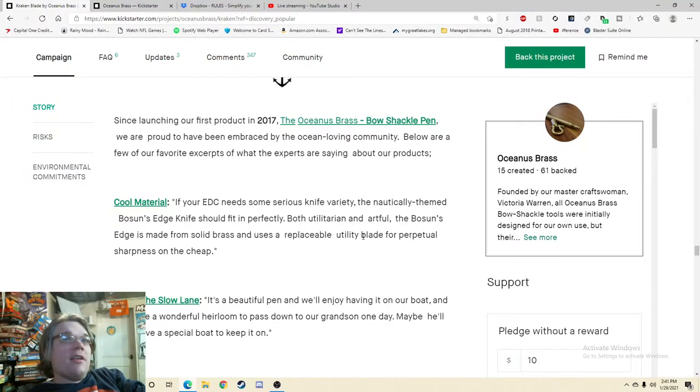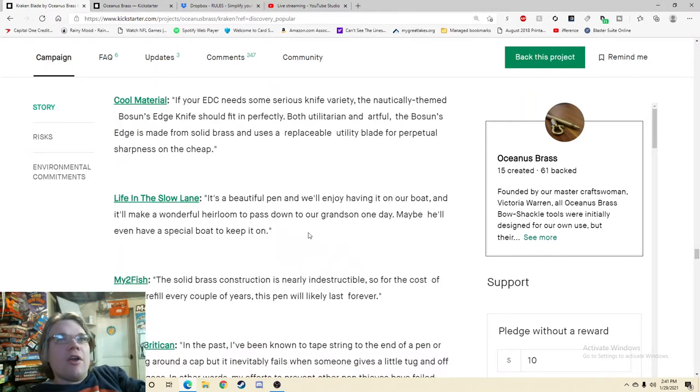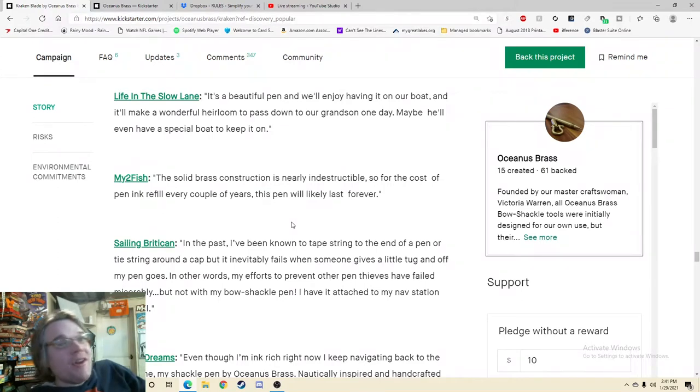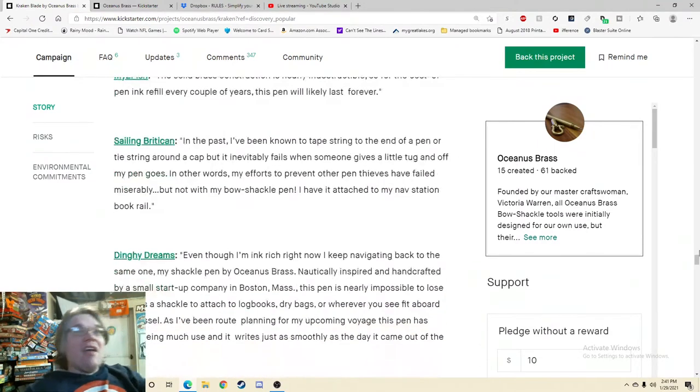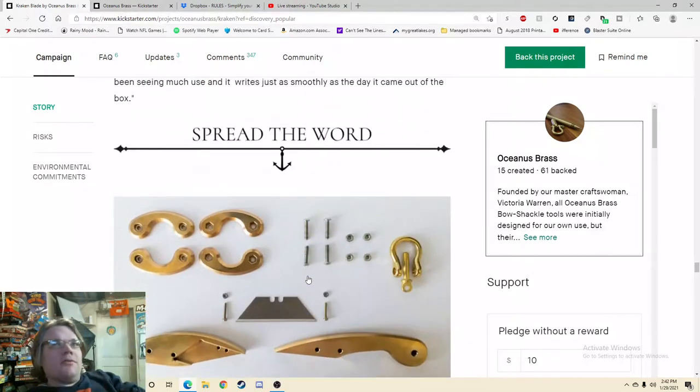If your EDC needs some serious knife variety, this nautically-themed bosun's edge knife should fit in perfectly. Both utilitarian and artful, the bosun's edge is made from solid brass and uses a replaceable utility blade for perpetual sharpness on the cheap. Eh, it feels a little canned. It's a beautiful pen, and we'll enjoy having it on our boat — it'll make a wonderful heirloom to pass down to our grandson one day. I like that. That's a good quote for who you're trying to reach. But I don't want quotes on the pen — why do I care about quotes on the pen?